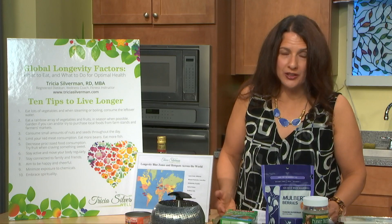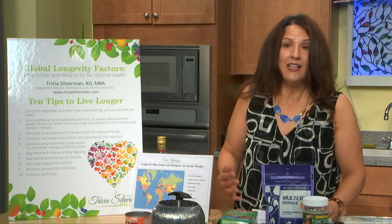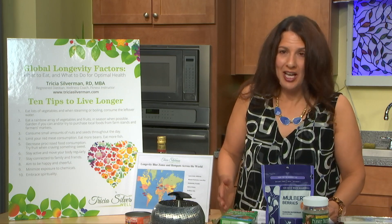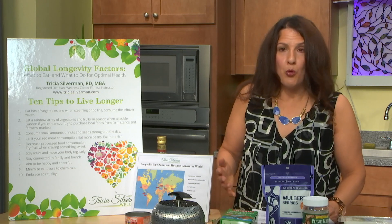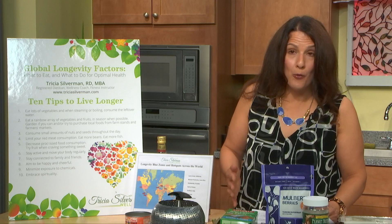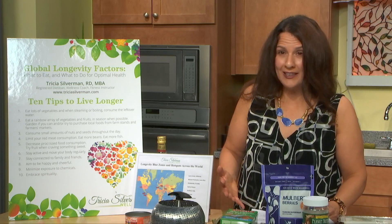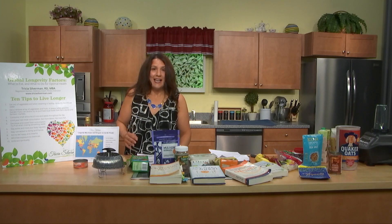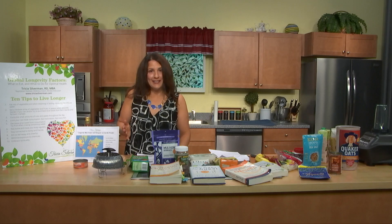There's no single best nut — they're all good. Peanuts are higher in niacin, almonds are higher in calcium, walnuts have more omega-3, and flaxseed also has omega-3 fats which are anti-inflammatory. Different nuts have different nutrients, so it's good to get a variety.